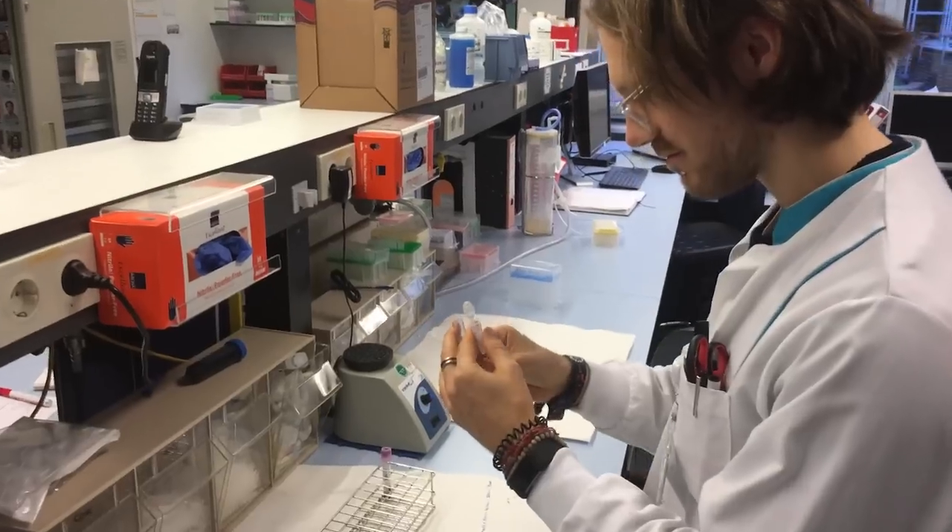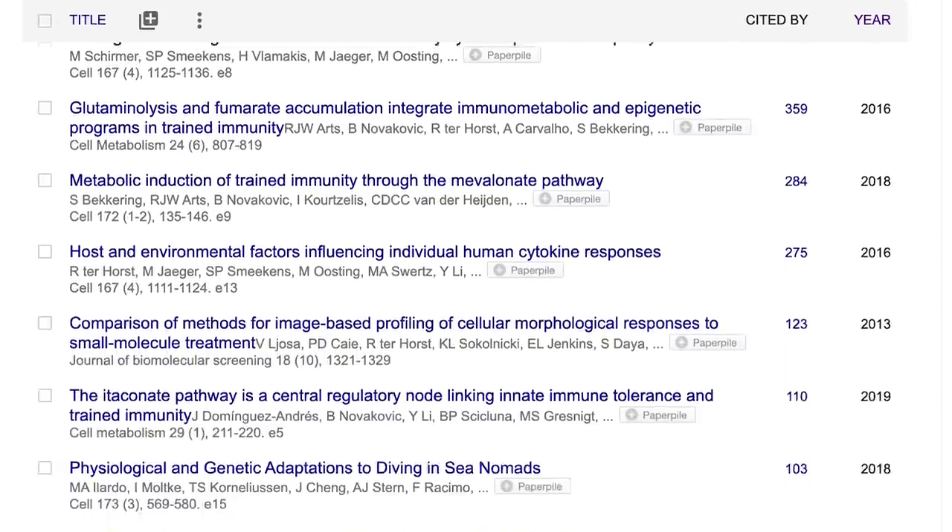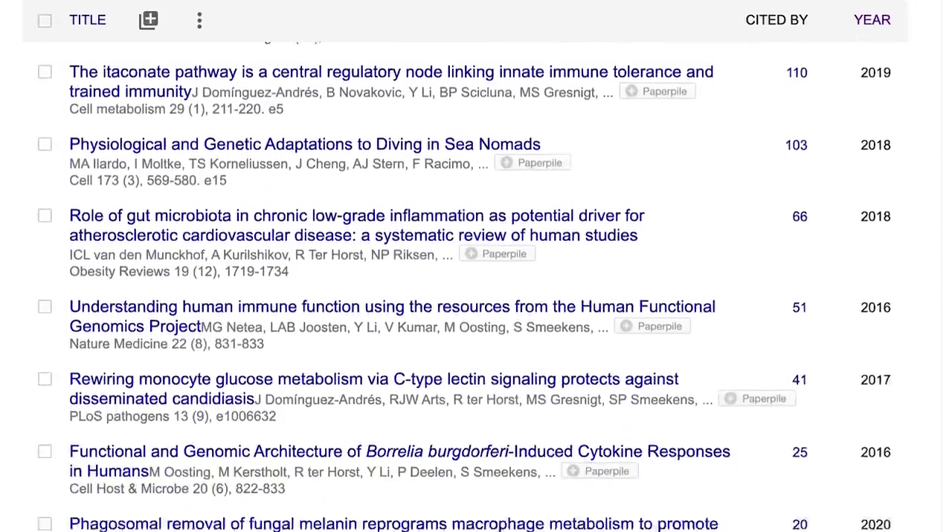Hello everyone, for those of you that are new to the channel, my name is Rob and I'm a postdoctoral scientist specializing in biological data analysis. In this video I test the most important features of the Fitbit Charge 5 that are available on release.